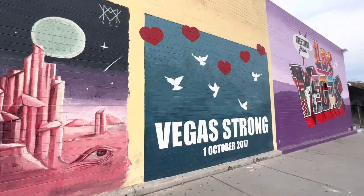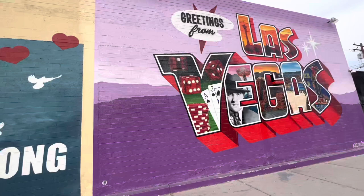Vegas Strong, October 1st, 2017. Of course, we had the big massacre here, so that's a nice mural — in loving memory of the victims.